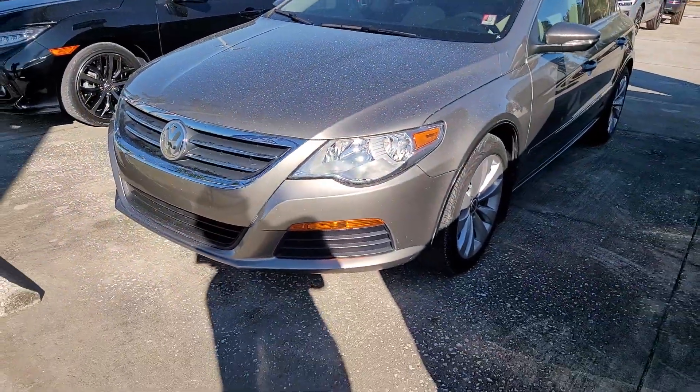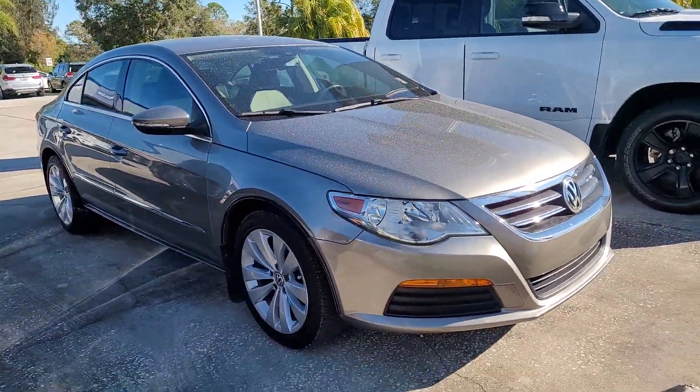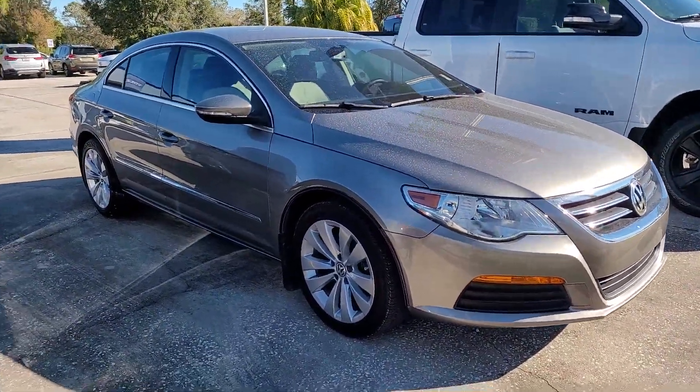If there's any additional questions on this vehicle or any others, please let me know. Jonathan, Subaru of Melbourne. Thank you.